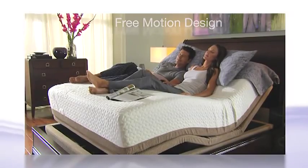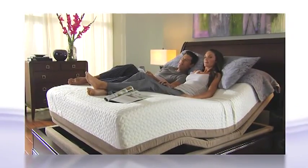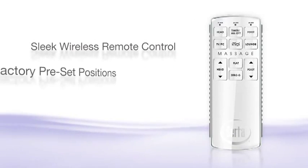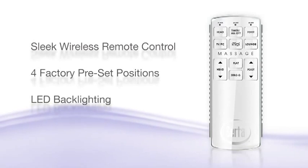The free motion design ensures maximum safety — the head and foot lower by gravity, while all components have been designed to minimize pinch points. The sleek Serta Wireless Control features four factory preset positions and LED backlighting for easy use day or night.